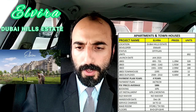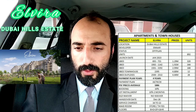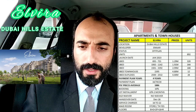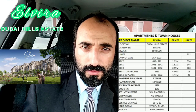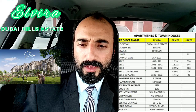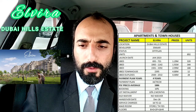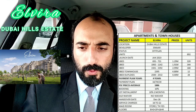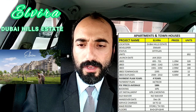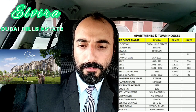We have duplexes as well. The payment plan is approximately four years: 10% booking, 70% during construction, and 20% upon handover. The average price per square foot is 1,800. Booking is 10%, then 10% after two months for the first installment. There is no DLD waiver, so you will pay 4% DLD on top. The handover date is December 2026.